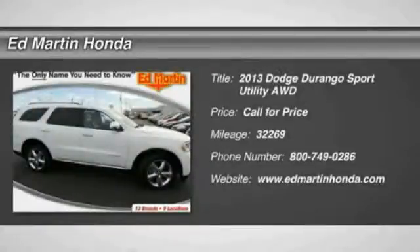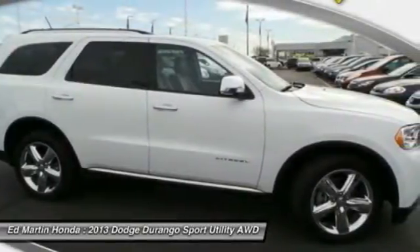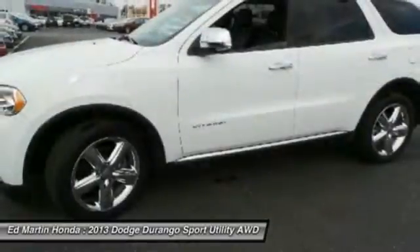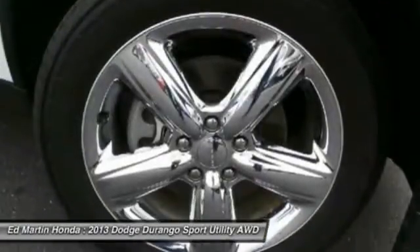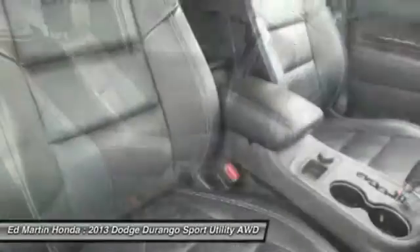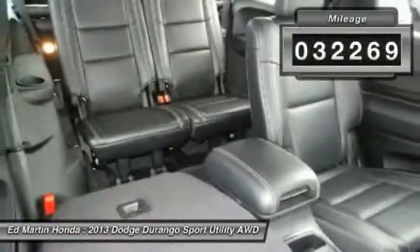The 2013 Durango allows you and your family to travel in style and comfort while towing your camper or boat. It offers more interior room and towing capability than most midsize SUVs and has an available third row of seating. Underneath are sturdy body-on-frame mechanicals and the option for a powerful V8 engine. This vehicle has less than 35,000 miles.